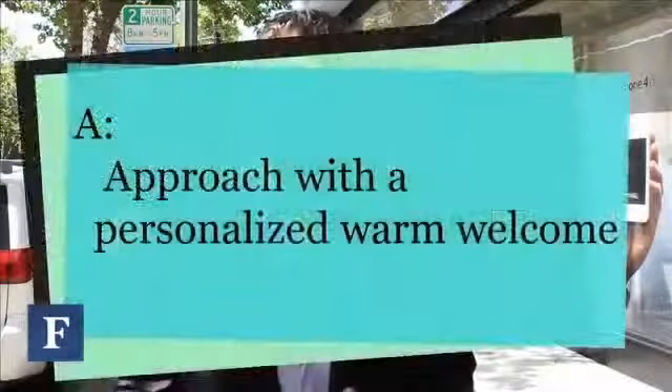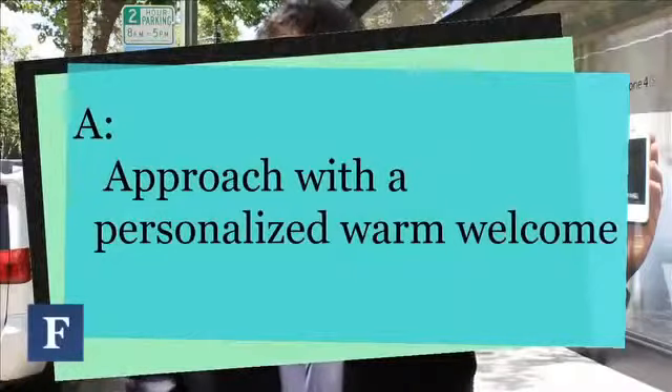A: Approach with a personalized warm welcome. That means have somebody who is passionate and friendly greet guests as they walk in the door. Ask them questions about what they're in the store for and maybe get their first name. First names are very powerful.